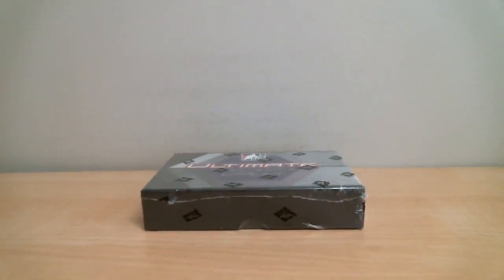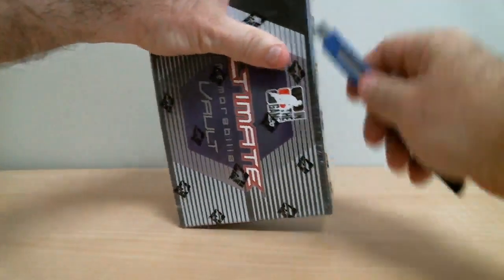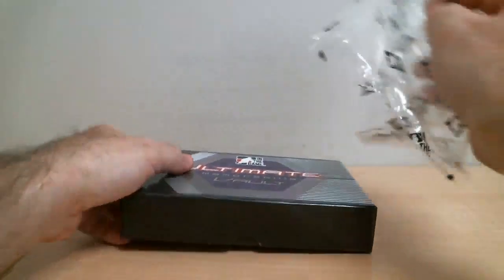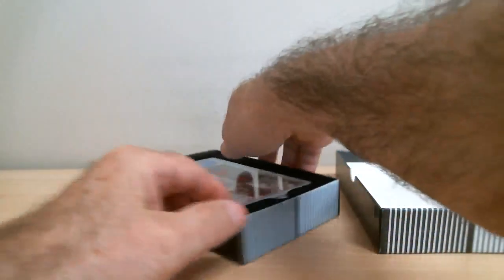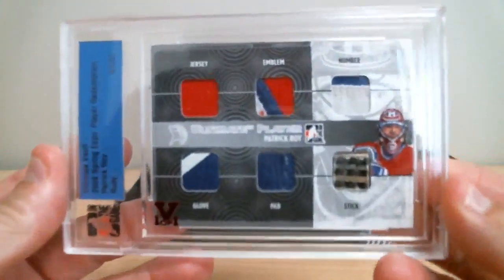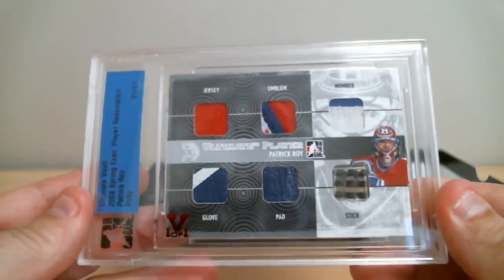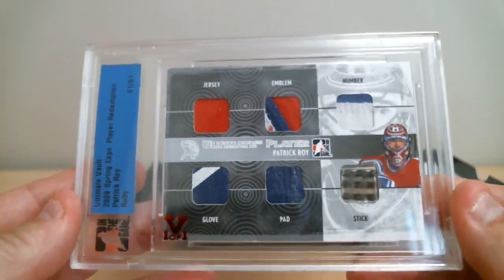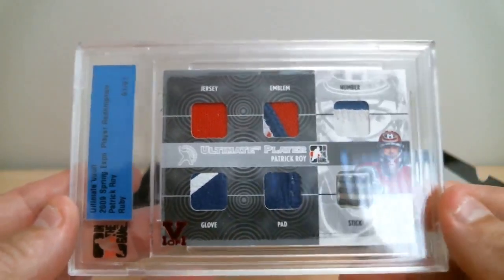One box — 1415 Ultimate Vault memorabilia. Oh, this is nice. Wow. Ultimate player: Patrick Roy. We've got the jersey, badge, number, glove, pad, and stick. Wow.